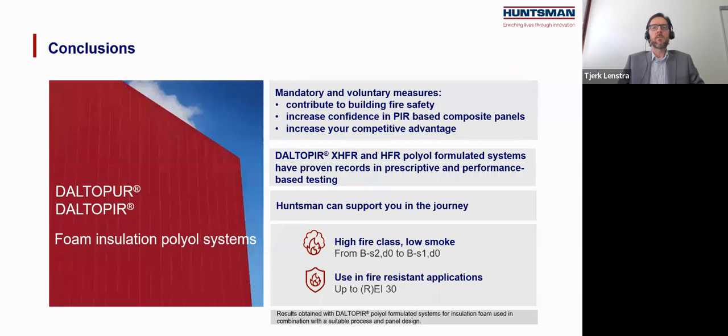In conclusion, the intended building fire performance can be achieved through correct building design, the right product choice, installation, and use. Each actor in the value chain has an important contribution towards fire safety. With major changes to come in the building stock, there will be opportunities but also challenges, and creating confidence with design engineers and architects will be very important. We presented mandatory and voluntary measures which contribute to building fire safety, increase confidence in PIR-based composite panels, and increase your competitive advantage. Huntsman will continue to improve the performance of PU and can support you in that journey. We recommend you engage and develop your own initiatives to increase confidence and grow in the fire-rated market applications.